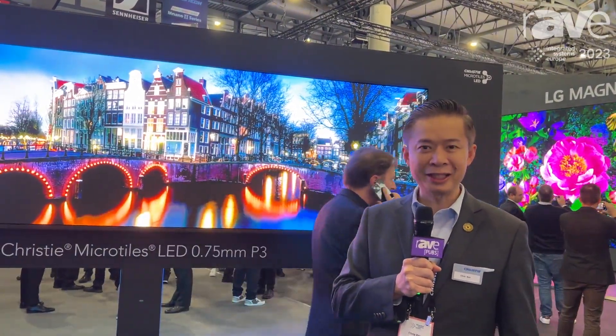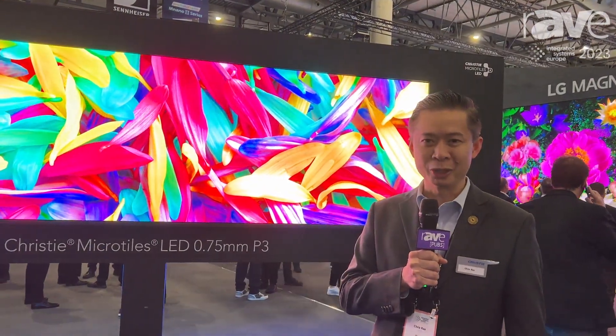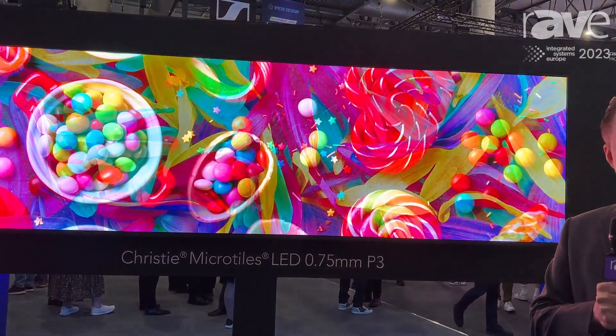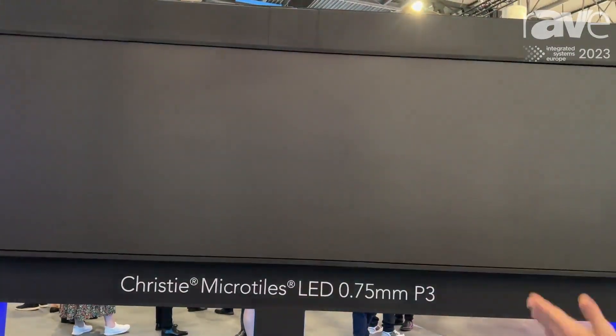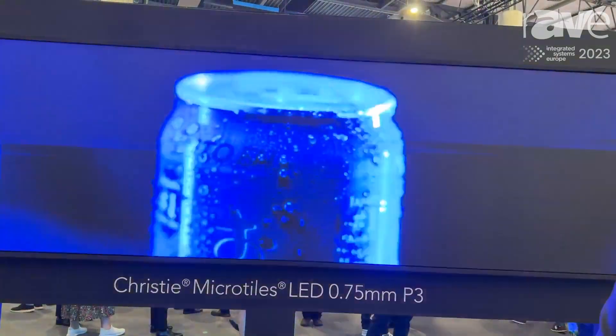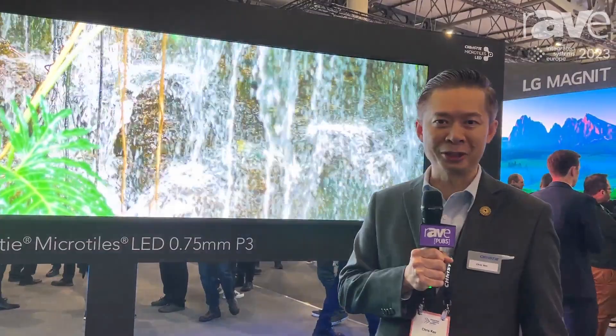The MicroTiles LED is a versatile and high-performing LED video wall solution. At the show this year, we're introducing two sets of new products at the pixel pitches of 0.75mm and, over on the side here, we have a 1mm pixel pitch.